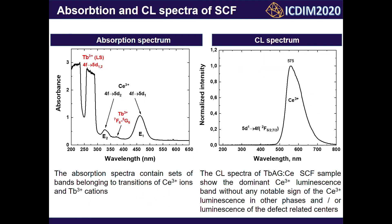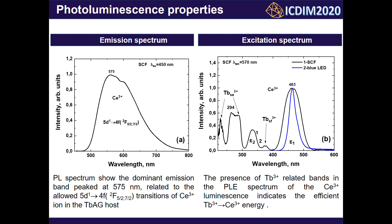The absorption spectra contain a set of bands belonging to transitions of Ce3+ and Tb3+ ions. Cathodoluminescence spectra of our samples show the dominant Ce3+ luminescence band without any notable signs of Ce3+ luminescence in other phases or luminescence from defect-related centers. The emission spectra show the dominant emission band peaked at 570 nm, which is related to the allowed 5D→4F transition of Ce3+ in the terbium-aluminium garnet host. The excitation spectrum of Ce3+ luminescence recorded at 570 nm consists of Ce3+- and Tb3+-related bands and correlates with the absorption spectra.